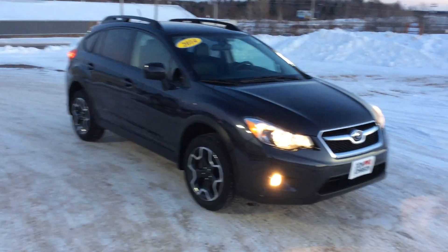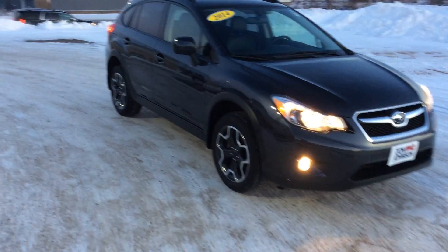Hi folks, Darren Lucas here at Don Johnson Motors. Today I'm going to show you a very nice 2014 Subaru Crosstrek.